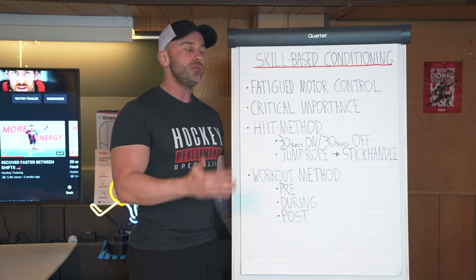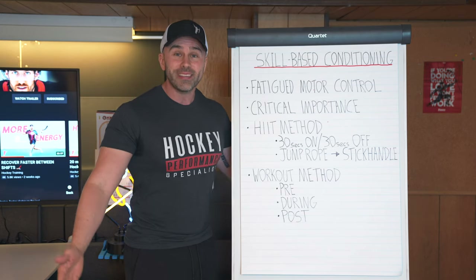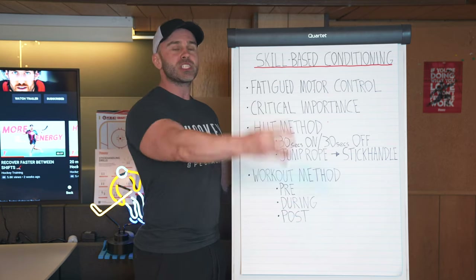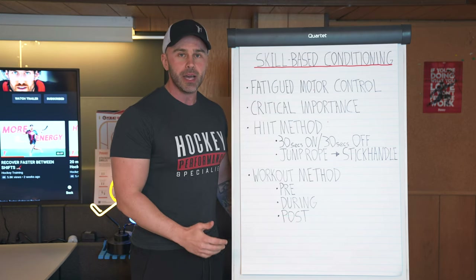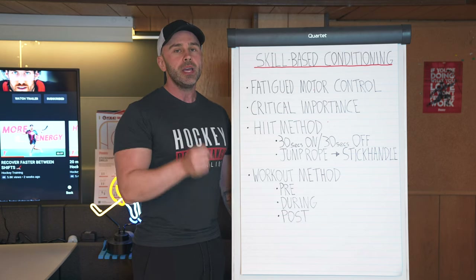If you do not have skill-based conditioning, then during the times when you're tired — which are the most important times, on those hard shifts during overtime, maybe late in the third period when you have a scoring opportunity at the end of your shift — in the most important times you're going to be tired. So you need to have the technical ability to still be a sharp hockey player even when you're tired.